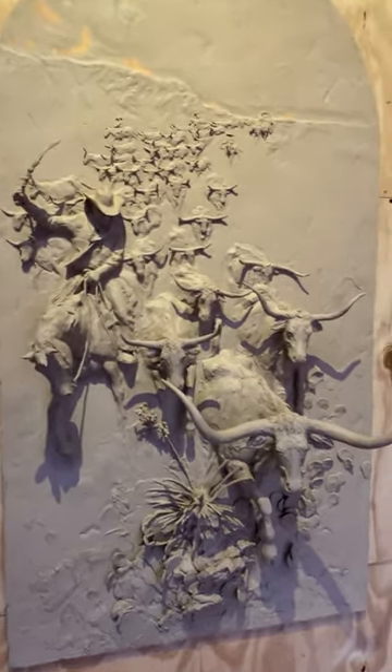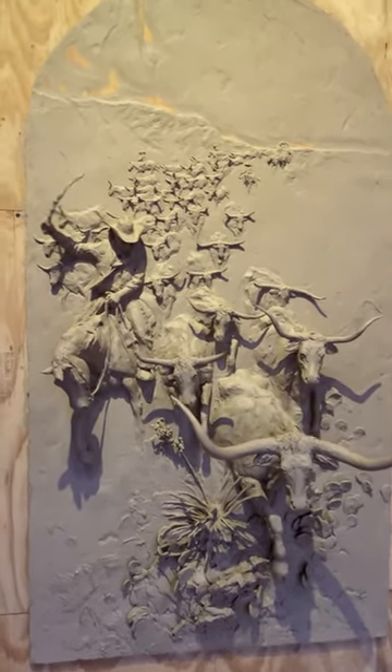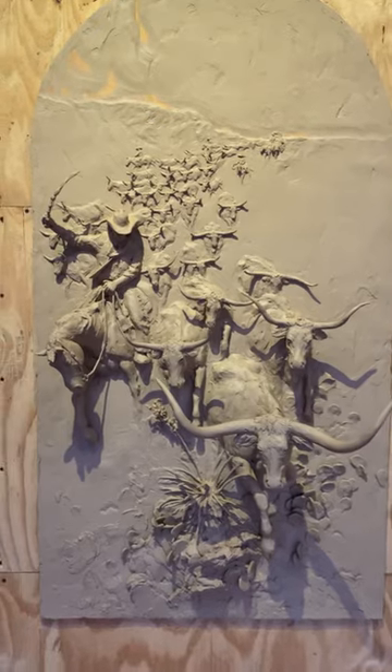New project going into my one-man show with Insight Gallery, April 22nd.